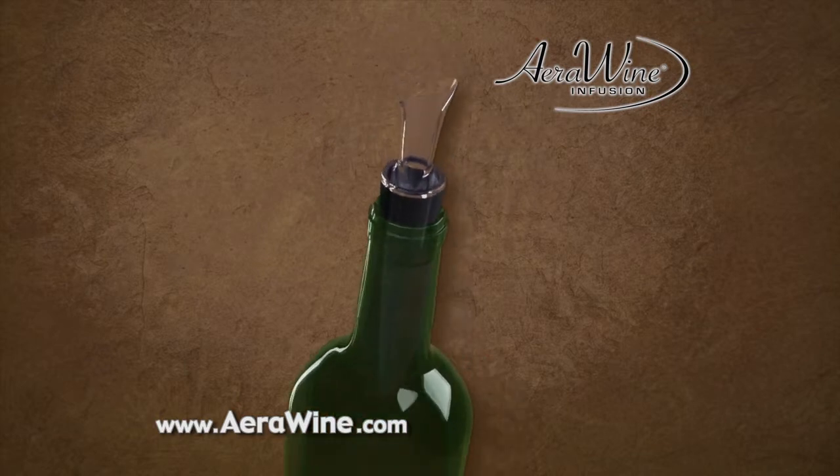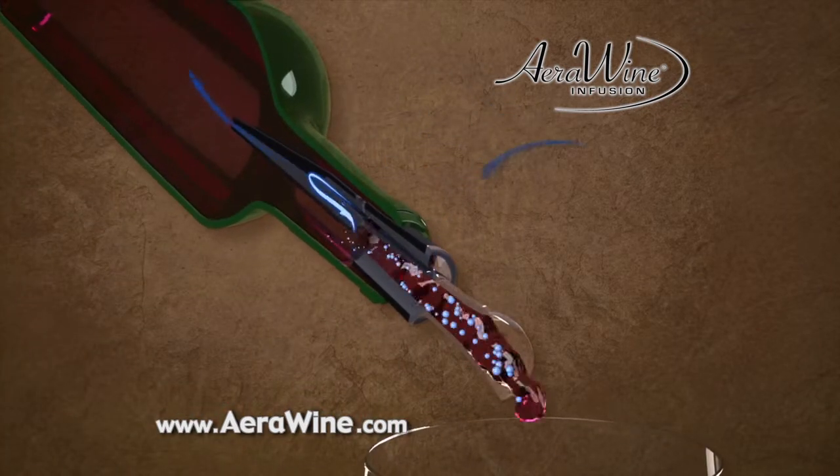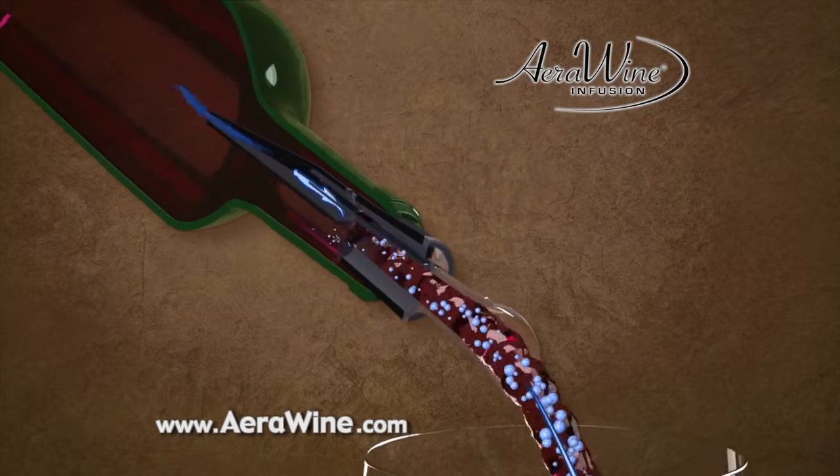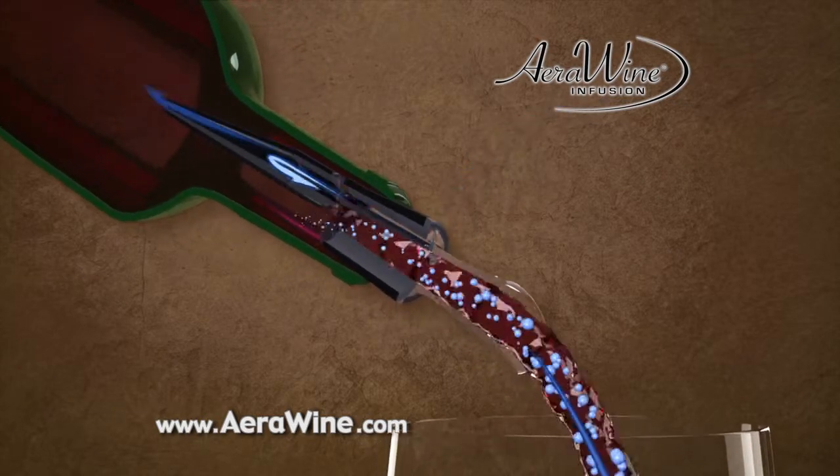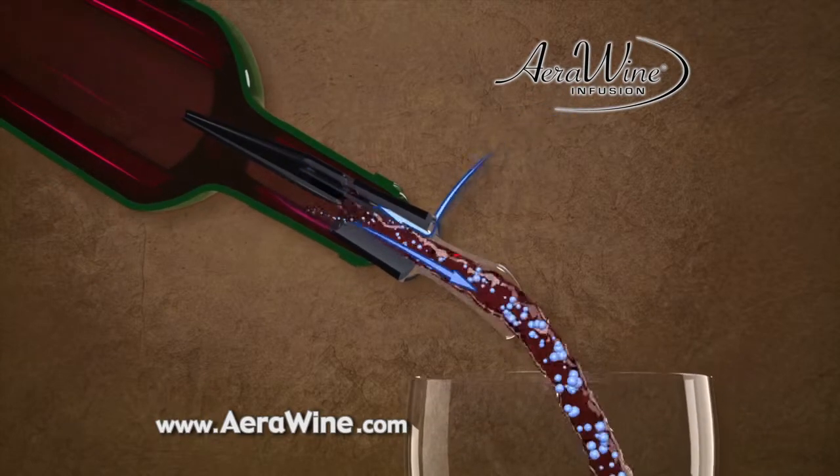As the pour starts, air is drawn into the neck of the bottle where it mixes with the wine or spirit. This mixture then flows through AeroWine's specially designed pour spout, infusing thousands of aerating bubbles into the full stream of the spirit or wine as it's poured into the glass.